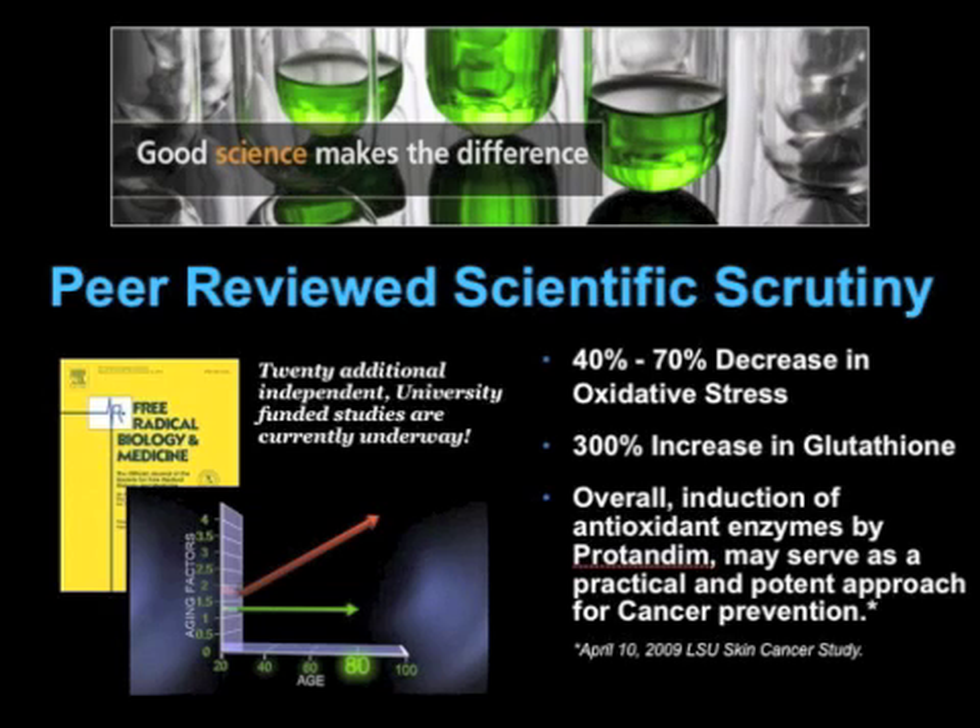Protandim has peer-reviewed scientific scrutiny, which I think sets it apart from other supplements. It has six published studies currently, with 26 more underway at universities across the world — independently initiated and independently funded studies with nothing to do with the corporation. Most came as a result of that first study published in the Journal of Free Radical Biology and Medicine. We now have a study published in the Journal of the American Heart Association, two studies out of Louisiana State University on skin cancer, and a study conducted at Harvard on muscular dystrophy. These are tier-one peer-reviewed published research studies, which in the supplement world is really unheard of.